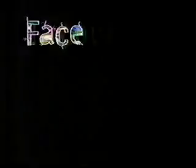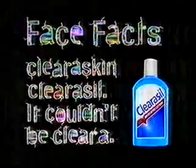Clearasil Lotion? What's that? Use it every day, it's wicked. It's medicated to clean pores deep. Since using Clearasil, I'm irresistible. Face facts — clearer skin, Clearasil. It couldn't be clearer.